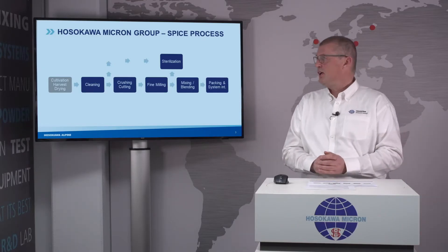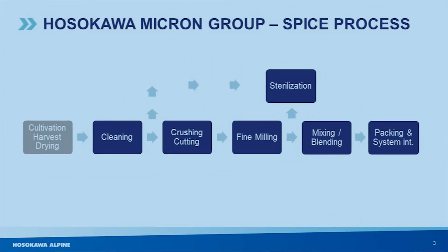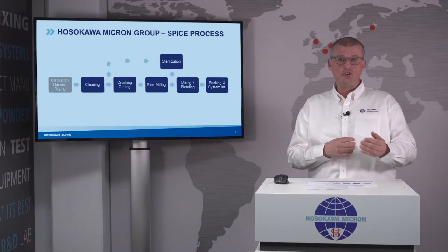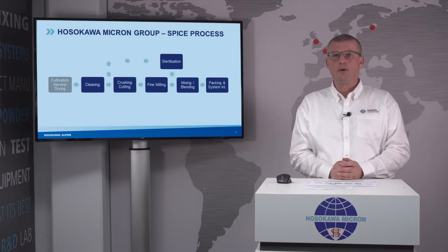The Hosokawa Group is offering you a range of different technologies for your spice processing. These technologies can vary from cleaning the harvested spices, to crushing, to fine milling, to extra fine milling, blending operations, sterilization, all the way up to packing of your final product.